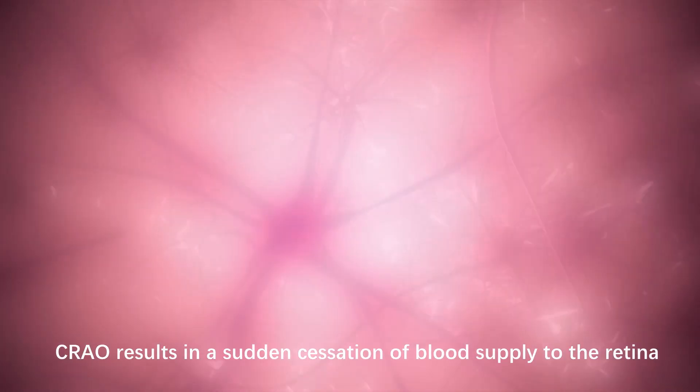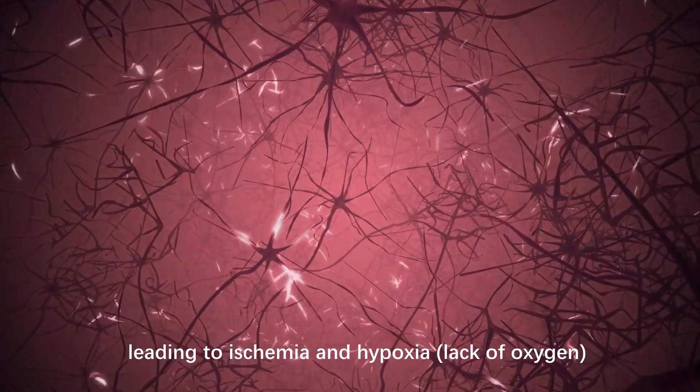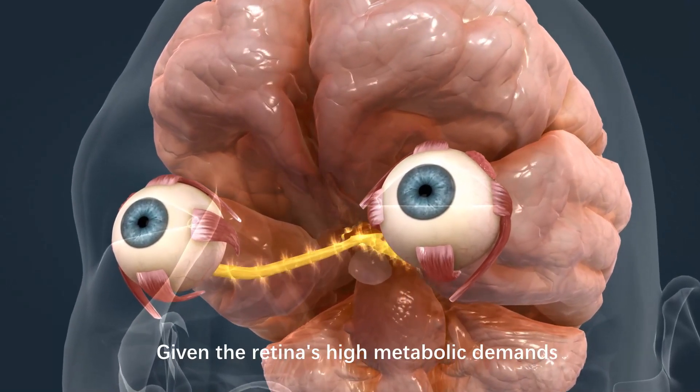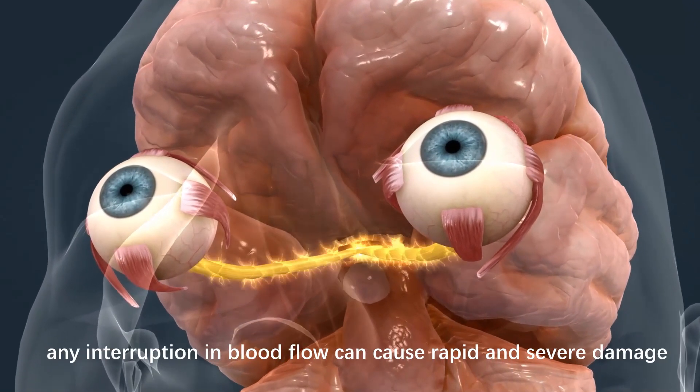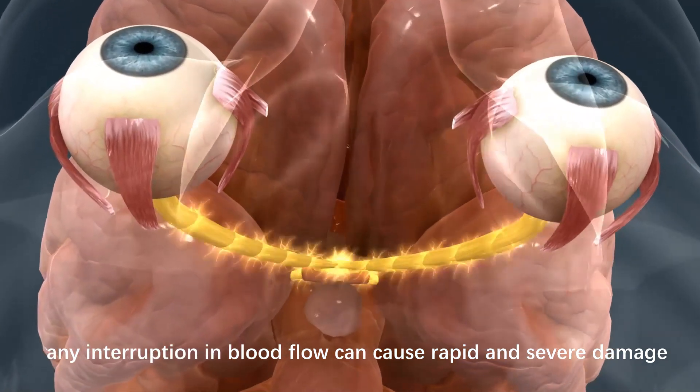CRAO results in a sudden cessation of blood supply to the retina, leading to ischemia and hypoxia — a lack of oxygen. Given the retina's high metabolic demands, any interruption in blood flow can cause rapid and severe damage.